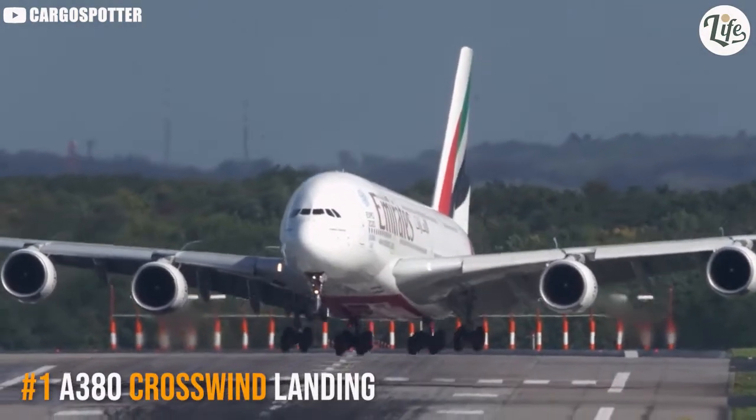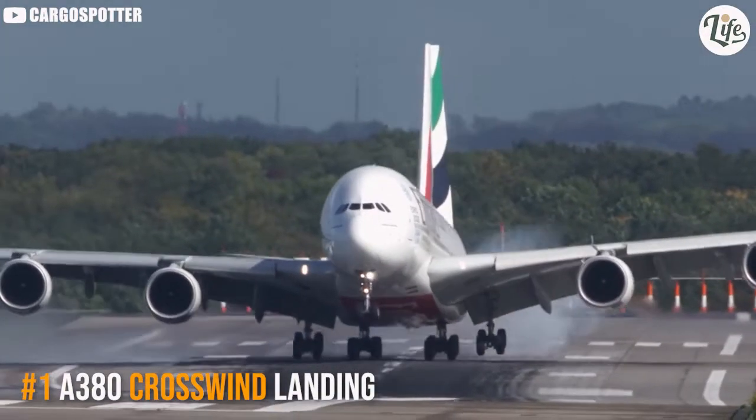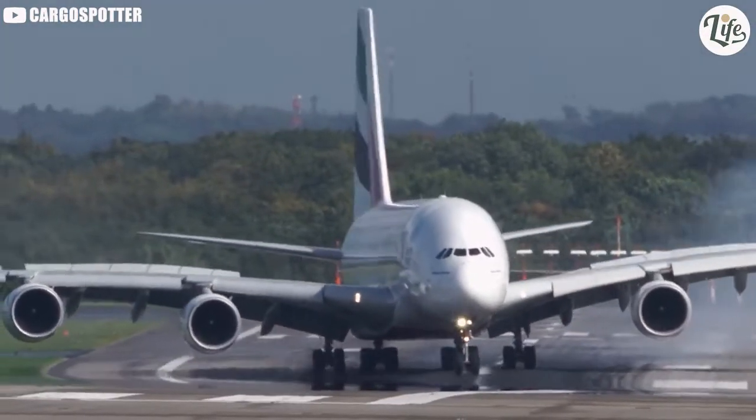An Emirates Airbus A380 bounces around while landing during strong crosswinds at Dusseldorf Airport.